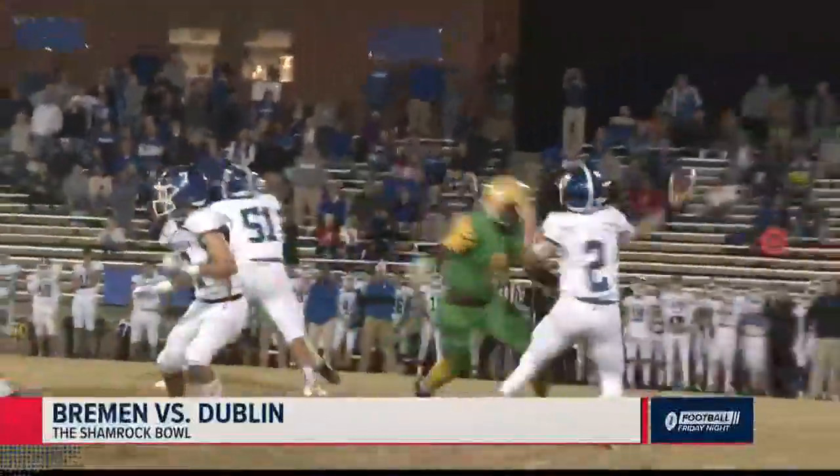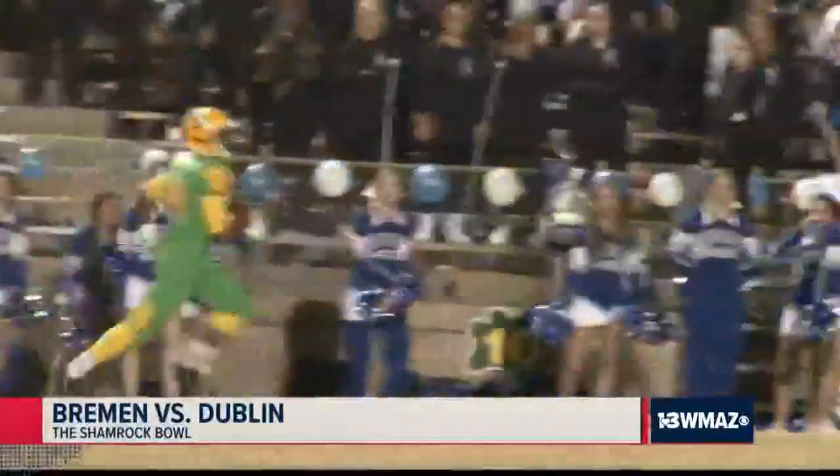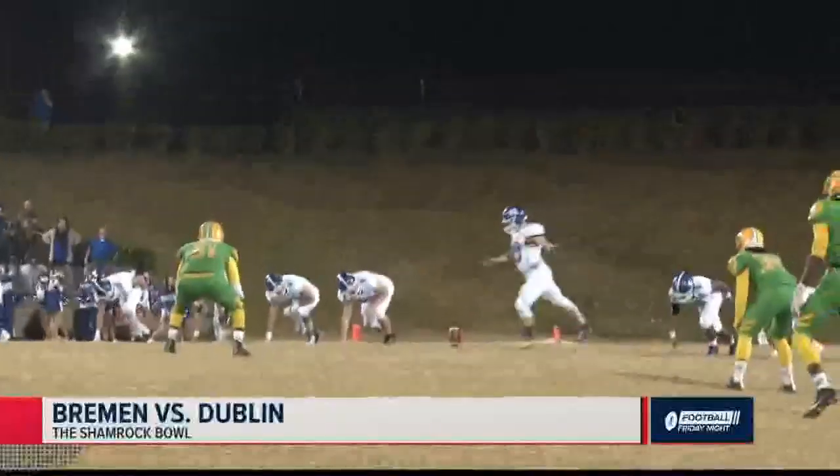Blue Devils' second possession — Cooper Cartwright feels the heat from an unblocked Jacquez Evans. That's picked off by DJ Wright, bringing it all the way back — that's a 39-yard pick-6, and the Irish up 12-nada.